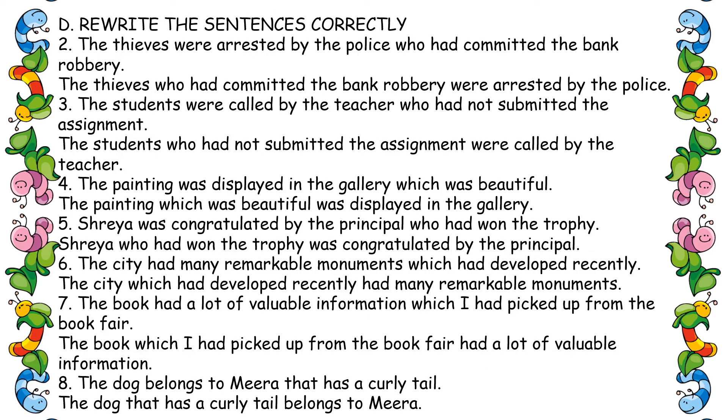Exercise D: rewrite the sentences correctly by placing the relative pronoun next to the noun it explains. Second one: 'The thieves who had committed the bank robbery were arrested by the police.' Third one: 'The students who had not submitted the assignment were called by the teacher.'